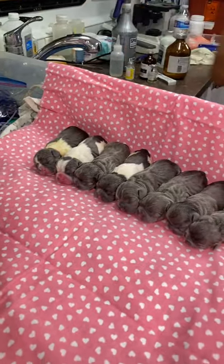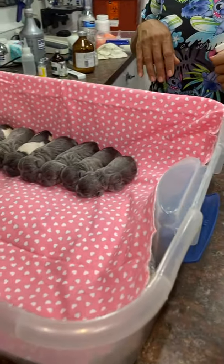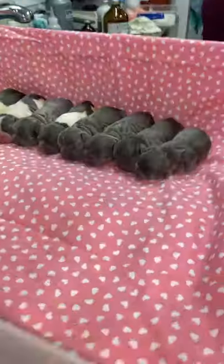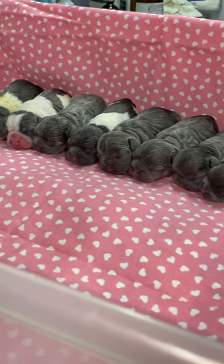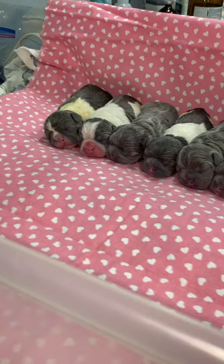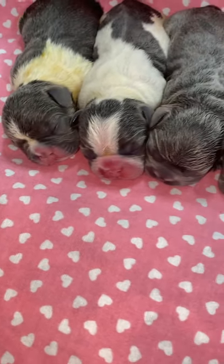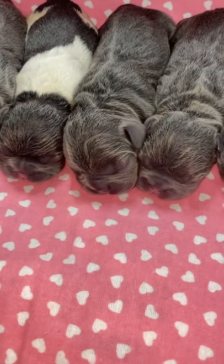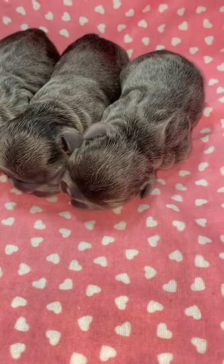So beautiful. The ones on the left are the boys and the ones on the right are the girls. Boy, boy, boy, boy. Girl, girl, girl, girl.